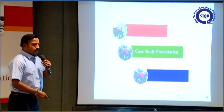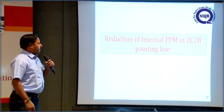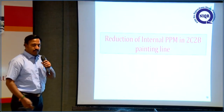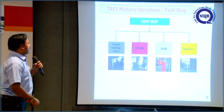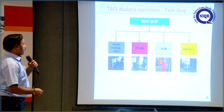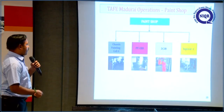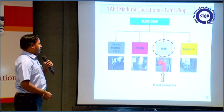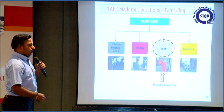Now I am going to the case study presentation. Our project is reduction of internal PPM in the 2CWP painting line. This is the overall paint shop — chassis painting, PTCD and 2CWP painting, and top coat. This is the area we have selected for the project.